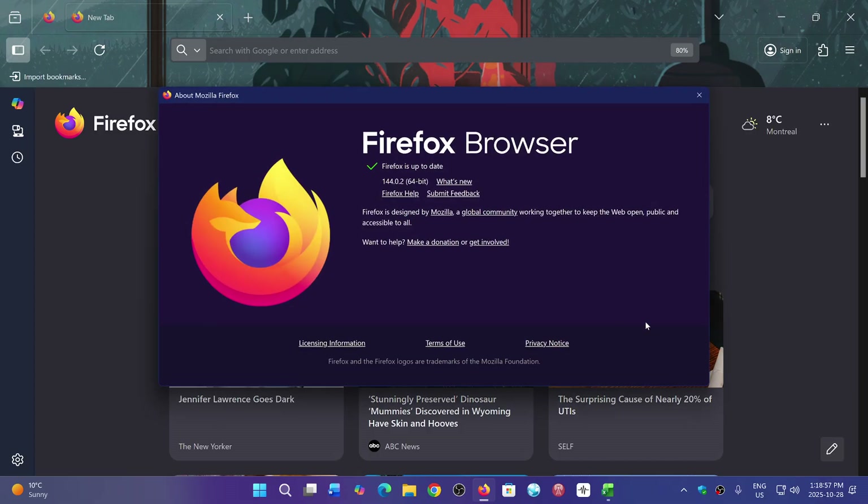This update fixes several bugs that would make the browser crash in Windows. In the macOS version, it fixes quite a few bugs as well — one had to do with menus that didn't display correctly, another with OneDrive that had a problem, and a few more.